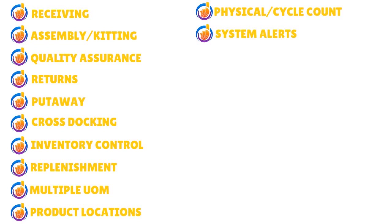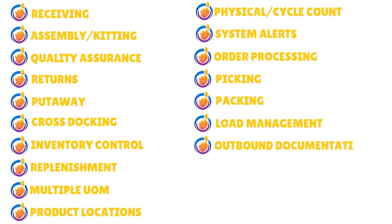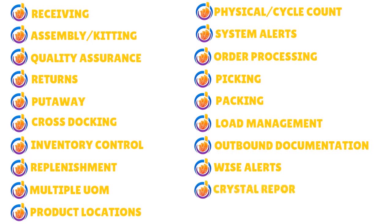Additional features include order processing, picking, packing, load management, and outbound documentation. REL4 also has what they call WISE alerts — periodic alerts that get triggered when certain rules are met. You also have Crystal Reports for reporting.